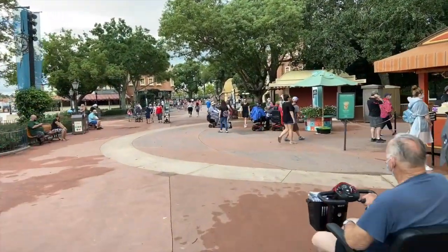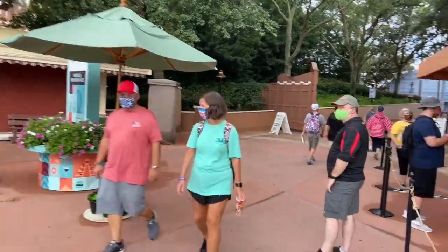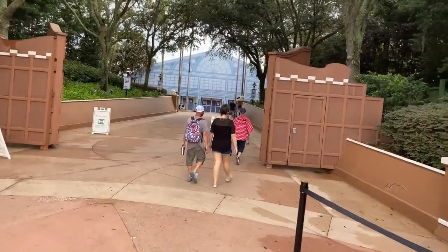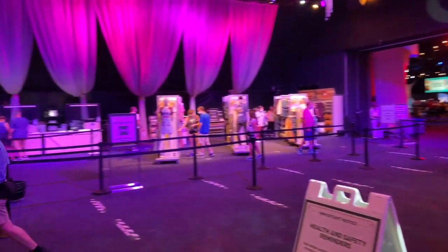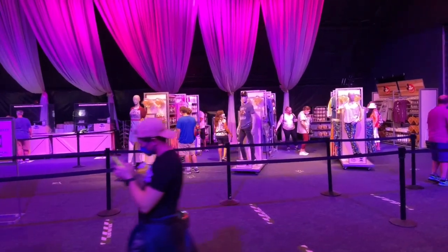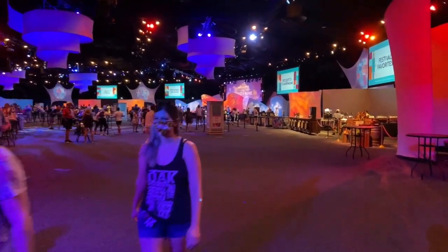We will be stopping inside World Showplace before we get to Regal Eagle so I can get a little pre-dinner dessert, if you will. I'm very excited to try this — I wanted to try it last time but didn't get the chance. We're stopping in World Showplace, and I've also noticed there's a whole new store right here with a bunch of merchandise. We're gonna have to go check that out after I get my food, but right now I'll leave you guessing as to what I'm gonna get.